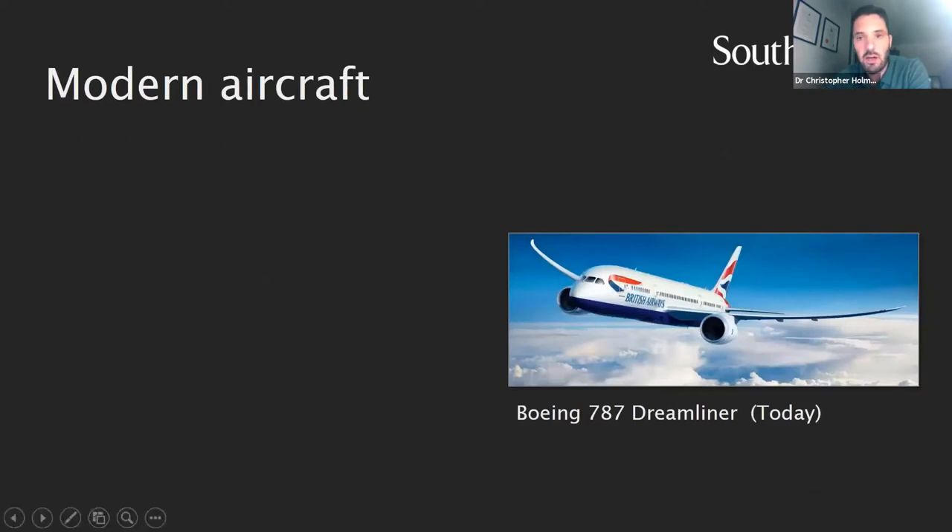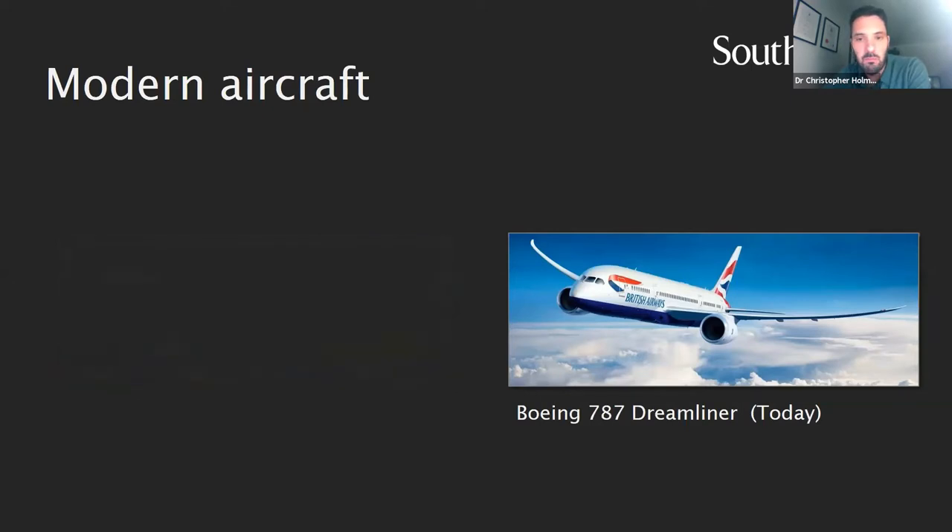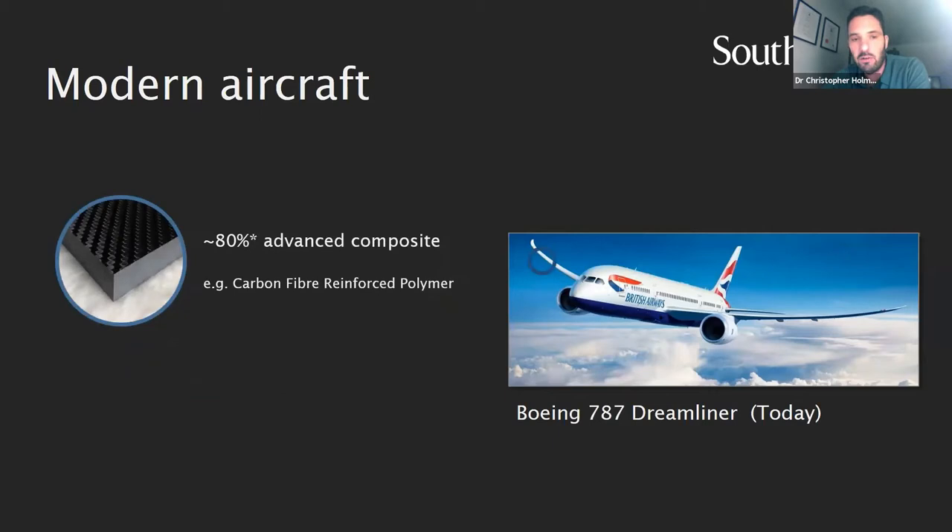If we have a look at modern aircraft today — take the Boeing 787 Dreamliner for example — and look back 50 years, it doesn't really look on the surface that much has changed. If we go back a further 50 years to the Boeing 747, we'd be talking about bike lanes. The design looks largely the same: it's a tube and a pair of wings with some jet engines. But the advances have really been in the types of materials aircraft are now made of.